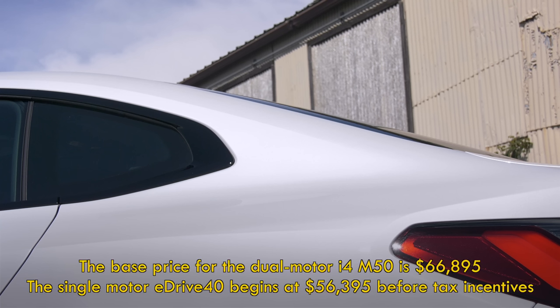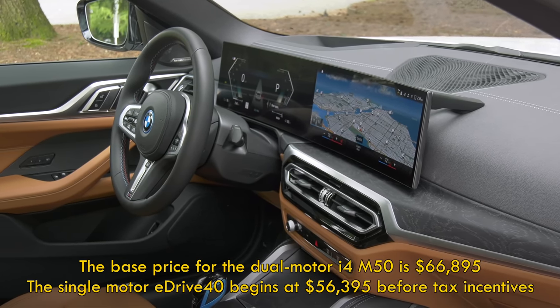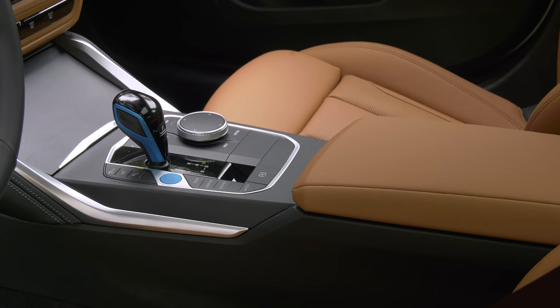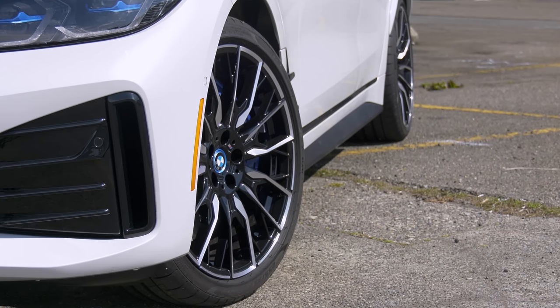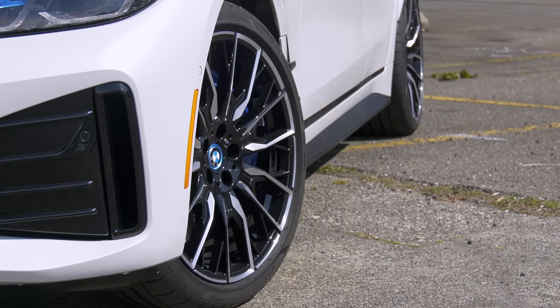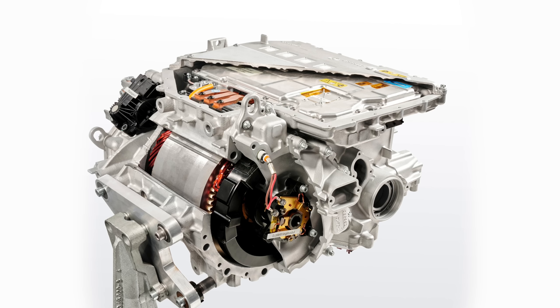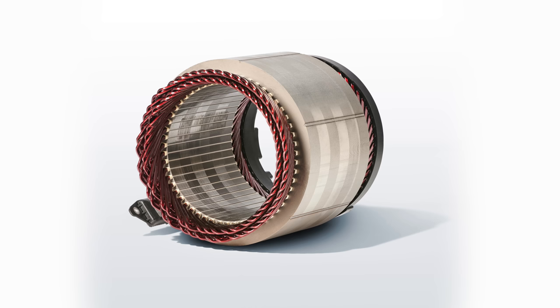As tested in mineral white metallic, this one stickers for $70,070 with destination. That's before any federal or state tax incentives — those can easily lop $7,500 off the price. The dual-motor setup on the M50 makes 536 horsepower and 586 pound-feet of instant torque. The rear motor is more powerful than the front. BMW's unique in-house motor design has no rare earth metals, keeping costs and environmental concerns down and supply chain assurances up.